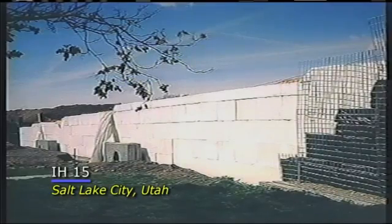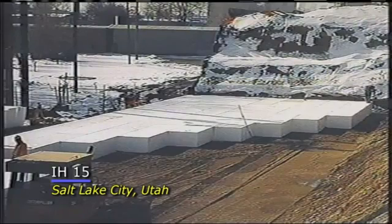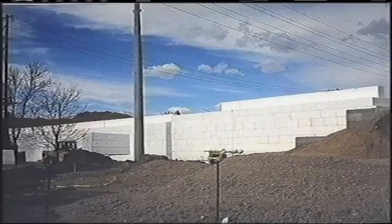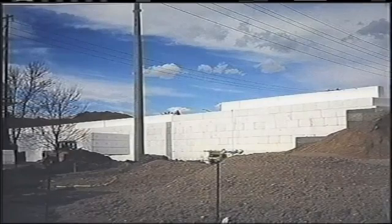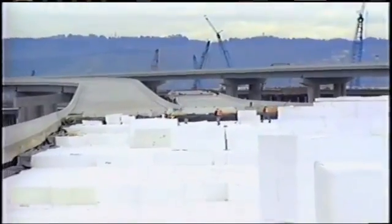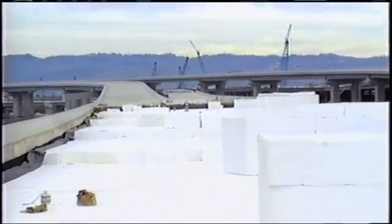The Utah DOT on I-15 out of Salt Lake City rebuilt their interstate and had 55 bridges that they reconstructed. Every single one of those used full-depth geofoam product from the natural ground up, and they have had no settlement at the ends of their bridges.